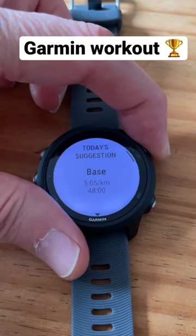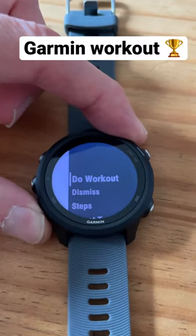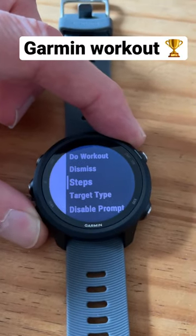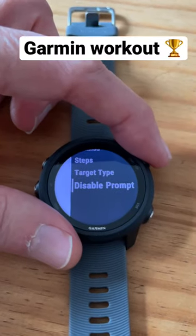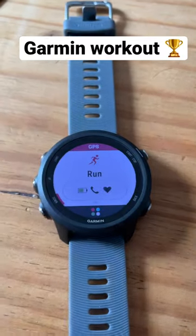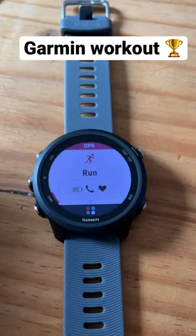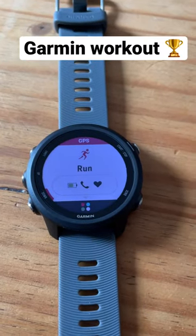All you do is select the suggested run and then scroll down. You can dismiss it, but it will keep showing each and every time. What you can do is take it down to 'disable prompt', select that, and there you go — gone forever. And then of course you can set it back on again if you so wish.